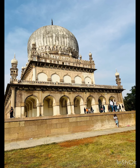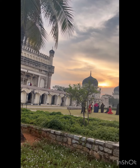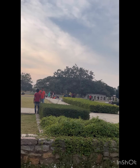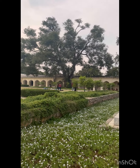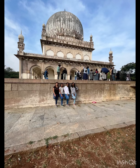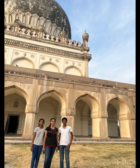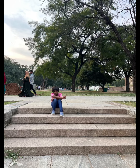All in all, this is a great place to spend time with family while having a look at the history of Hyderabad. This makes an excellent picnic spot. We had a great time visiting this place, so I suggest you consider visiting.